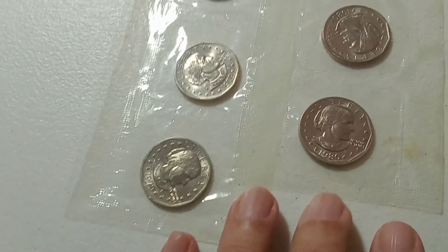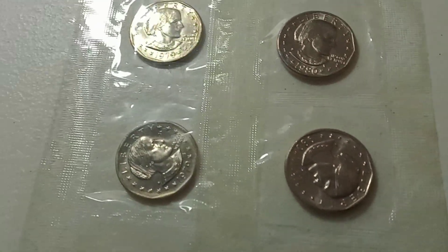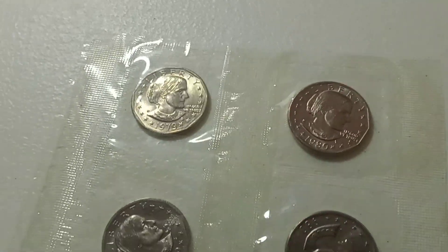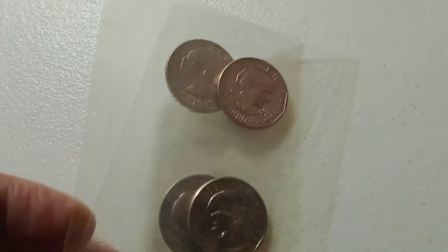Number three is going to be the D, P, and S mint marks on 1979 and 1980 Susan B. Anthonys. You'll get all six of those in that lot.